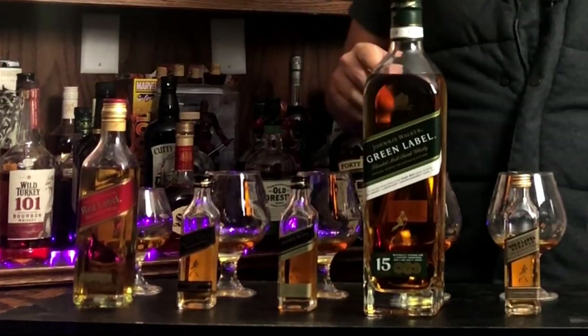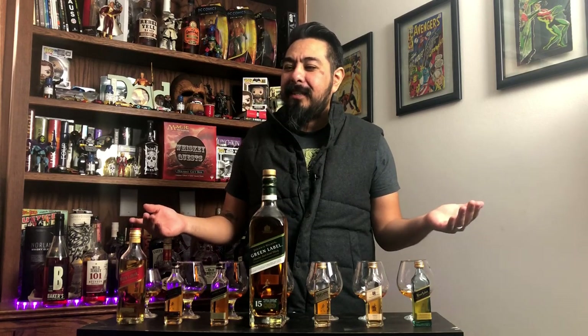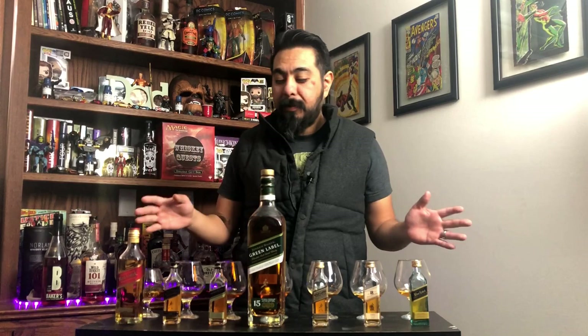I've got these set up from least expensive all the way to most expensive, so let this tasting get started. Now they're all 40% ABV except for one — that one's bottled at 43 — just so you guys know.